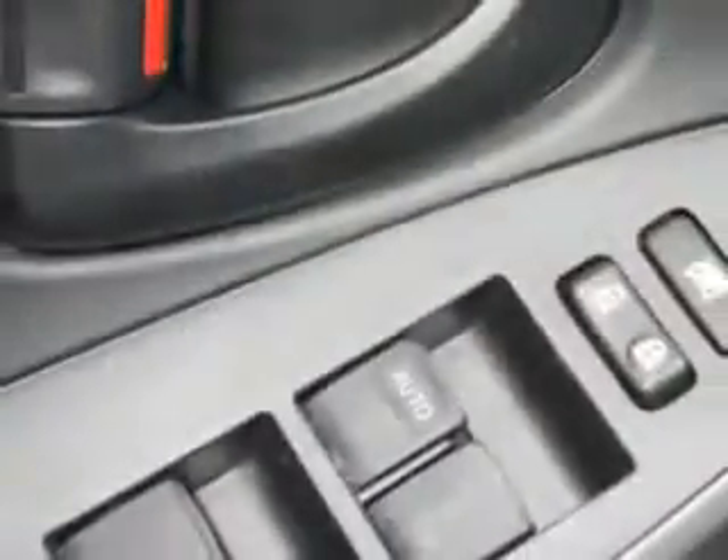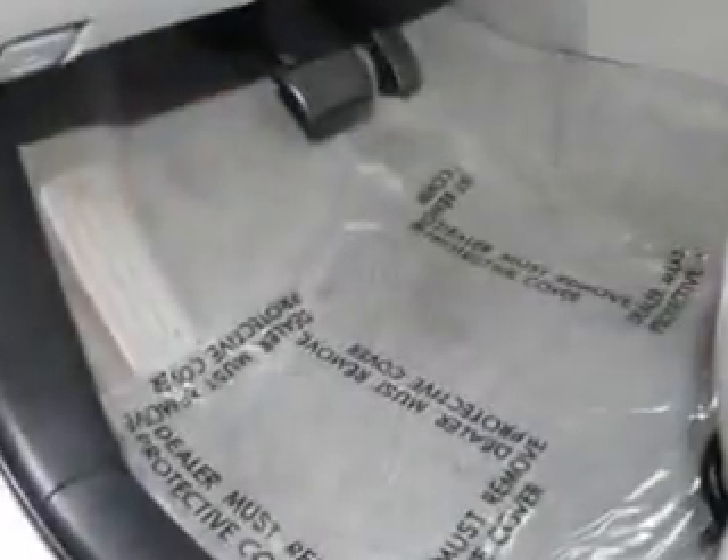Enjoy the drive, feel safe, and have peace of mind in this 2011 Toyota RAV4. See us at Fiat of Savannah today.